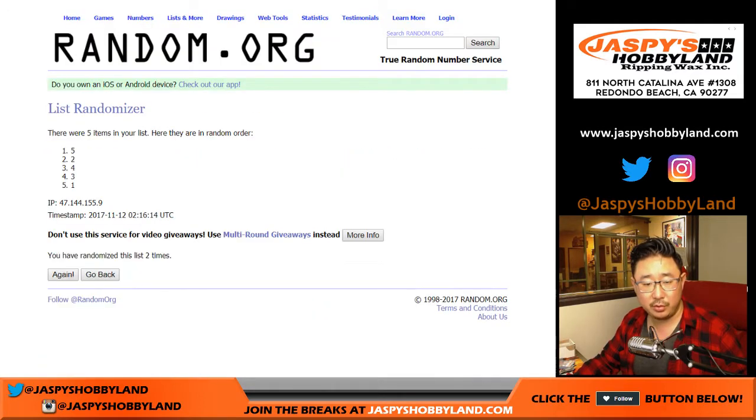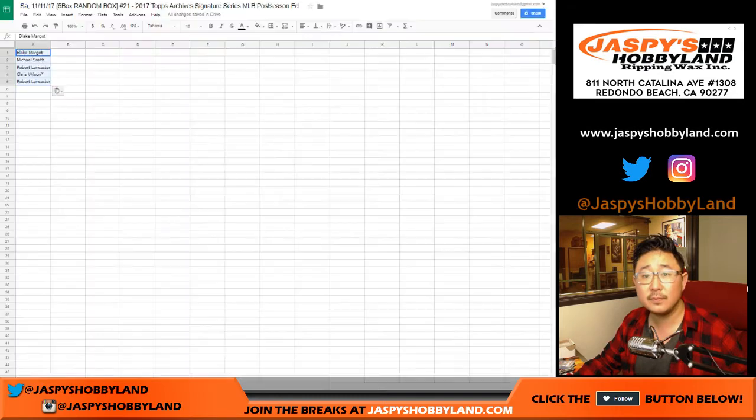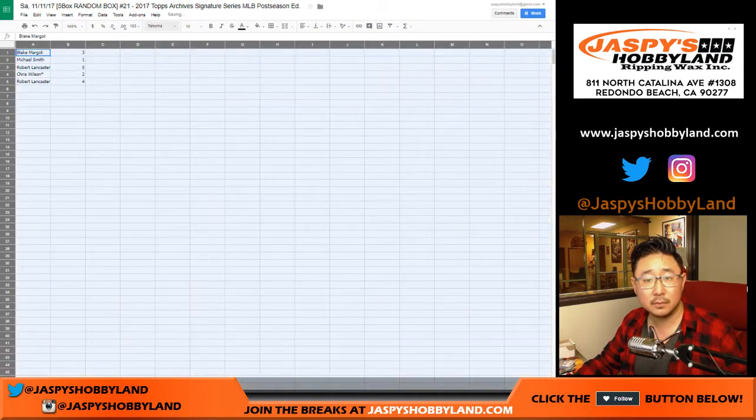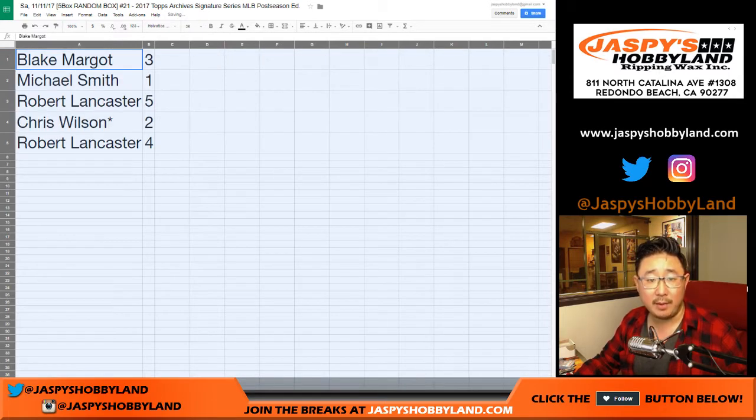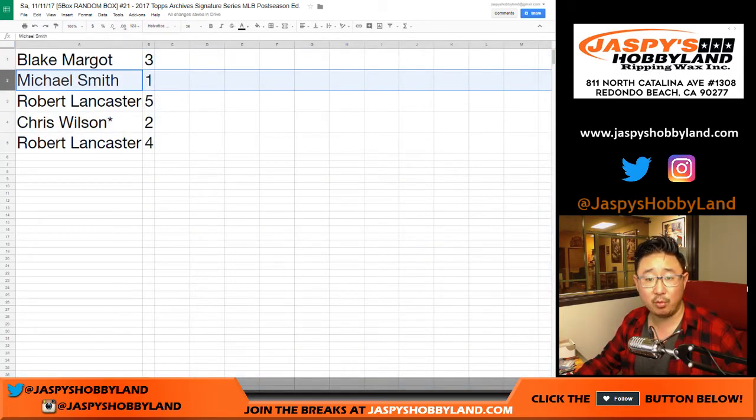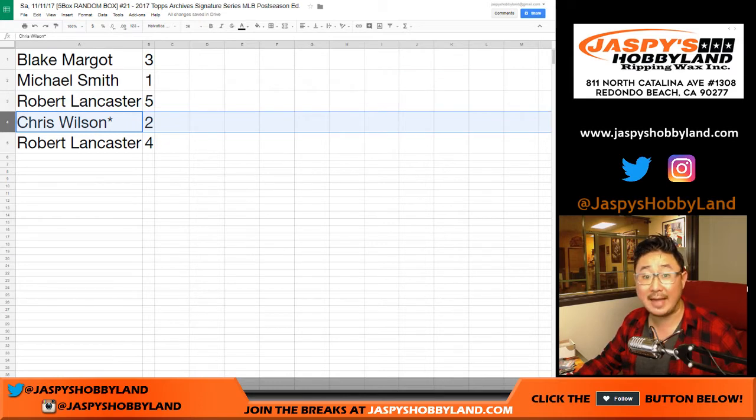And then once again, 8 times for the box numbers: 1, 2, 3, 4, 5, 6, 7, and 8. Final order: Blake with box 3, Smitty with box 1, Robert with boxes 5 and 4, Chris with box 2. We'll do yours last, Chris, because you have Last Spot Mojo.